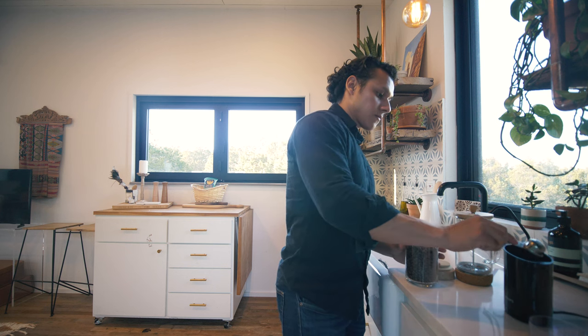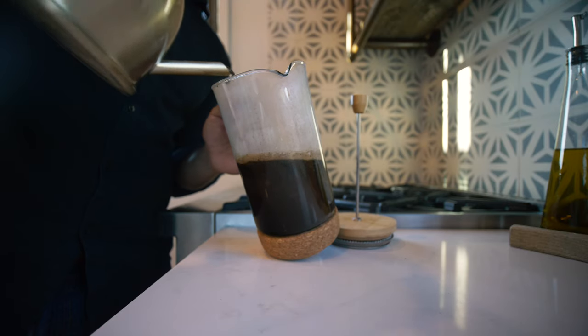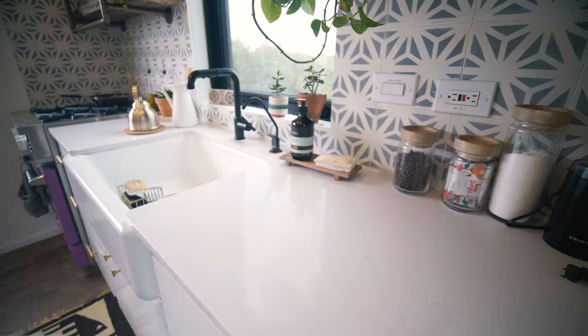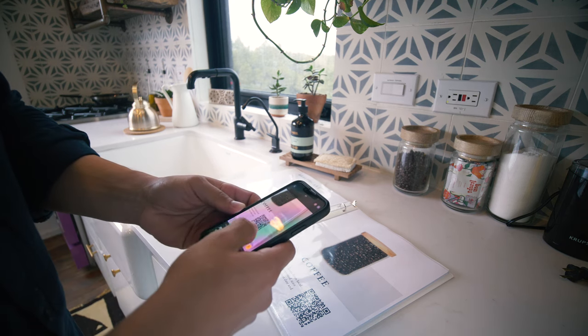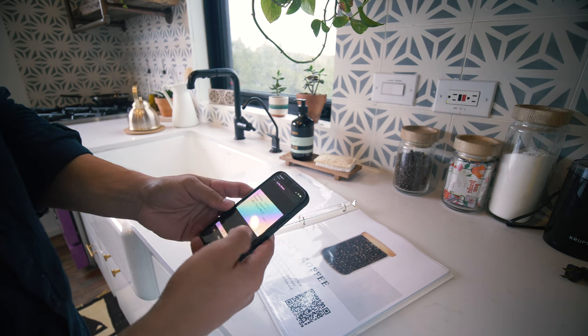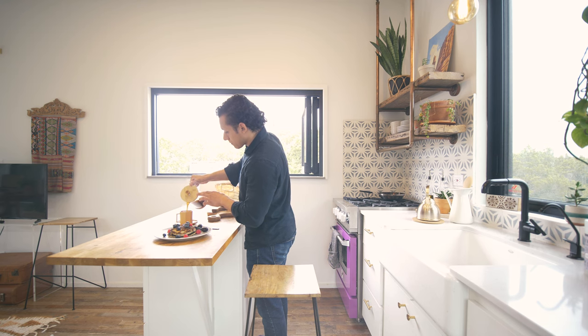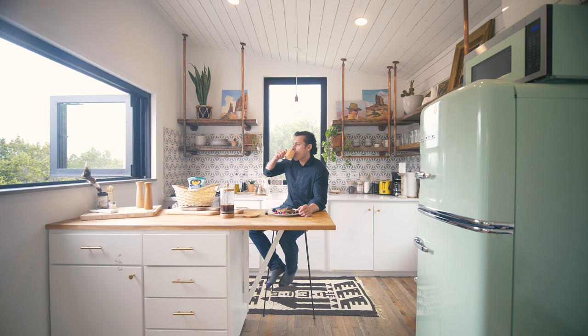They do have a French press and some locally roasted coffee beans, which is such a great thing to have in a short-term rental. The coolest part is that in the house manual, they provide a QR code you can scan to find out not only the roaster and where they sourced the beans, but the roast date and the kind of coffee available. It's an excellent touch — if you love a bean, you can go home and purchase some for yourself.